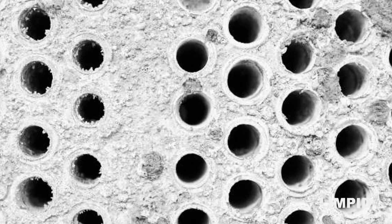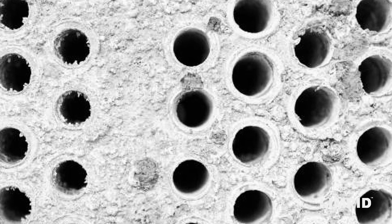Fouling or scale deposition on the surface of the heat exchangers of the evaporator or surface condenser is the bane of the process industry. It not only causes corrosion of the surface but restricts the fluid flow and impairs heat transfer across the metal-fluid interface.